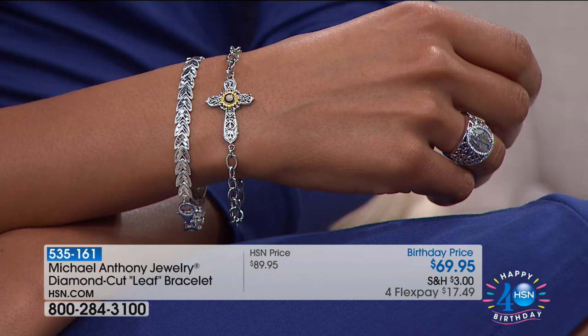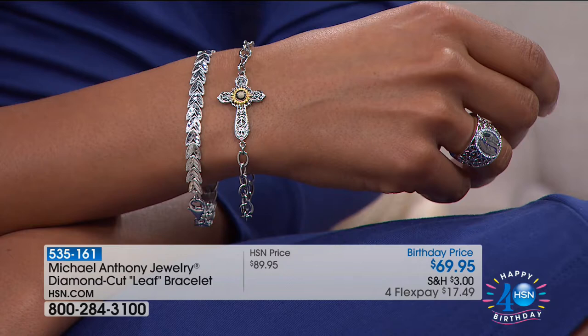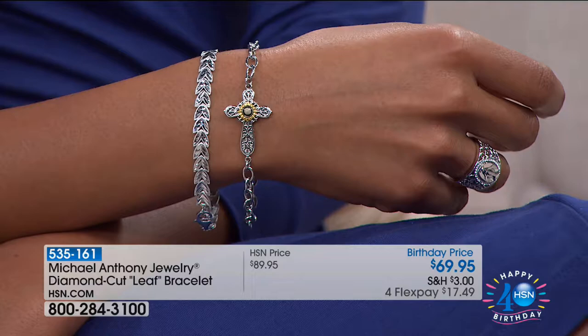In gold, that same bracelet is probably $900 to get that look and that feel, so enjoy it in silver. You can wear it with your gold. You'll absolutely love it. We're going to get started with our final hour for the day with Michael Anthony, the jewelry celebration.